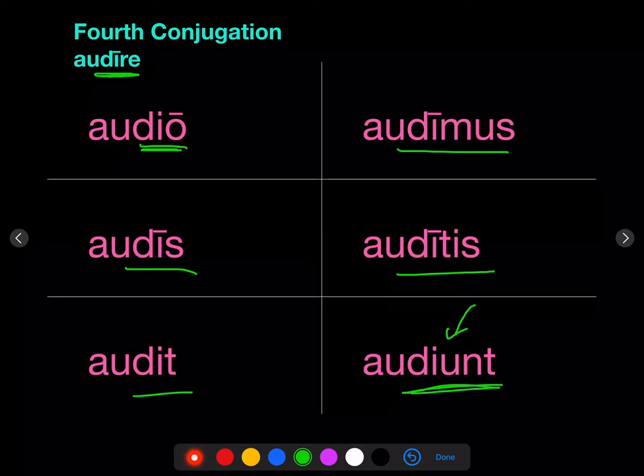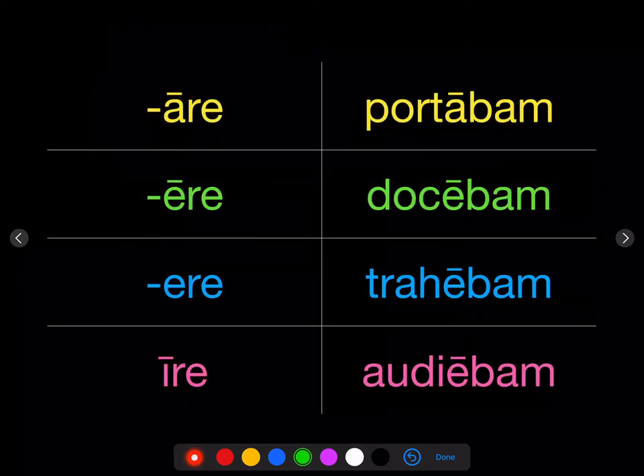Conjugation doesn't just affect the vowel that appears before the personal endings O-S-T, mus-tis-nt in the present. It also affects what vowel will appear before the bam-bas-bat, bamus-batis-bant of the imperfect. So it's portabam, portabas; docebam, docebas; trahebam, trahebas; and finally audiebam, audiebas, audiebat, audiebamus, audiebatis, audiebant. Conjugation also affects what vowel appears before the endings of the imperfect.